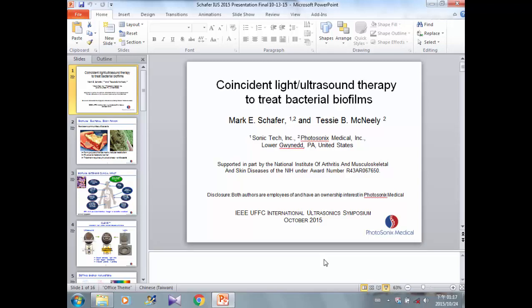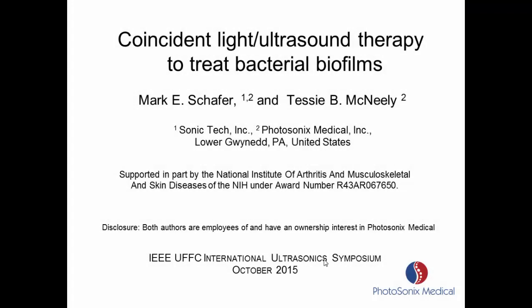We're going to completely switch gears here and talk about something on a much smaller scale and not quite as far developed. I'm Mark Schaefer, my partner is Tessie McNeely. We're with Photosonics Medical. Part of this was funded by the NIH under an SBIR Phase 1, and disclosed we're both employees and co-owners, partial owners, of Photosonics Medical.